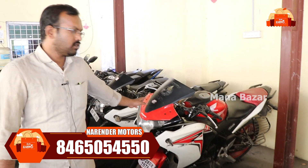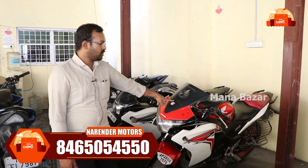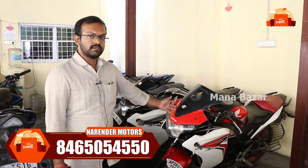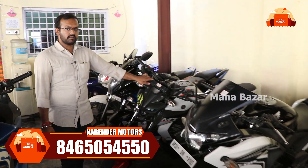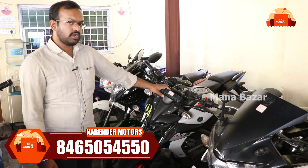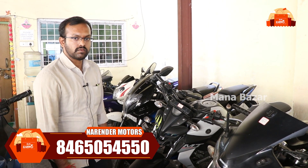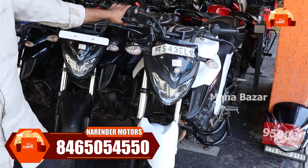We have the CBR model — 2013 and 2014 models. The 2013 model is ₹69,000, and the 2014 model is ₹75,000. We also have recent CBR models: a 2015 model and a 2020 model at ₹69,000. In the FZ series, we have a 2018 model at ₹95,000.